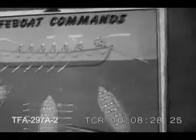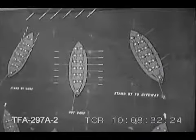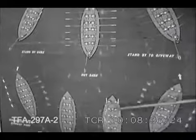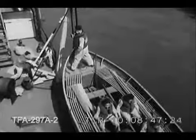No matter what department a student's in, one class that's a must for everyone is lifeboat drill. Before taking the boats, the boys get a thorough review from the instructor. And there's the alert — just like their big brothers in the Navy and Merchant Marine, these shipwise youngsters know their way around when the boats have to be lowered.